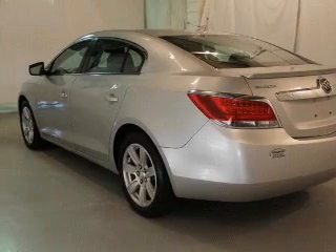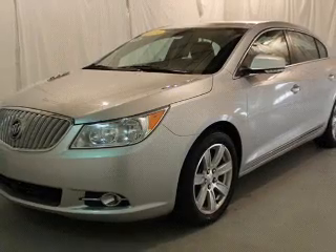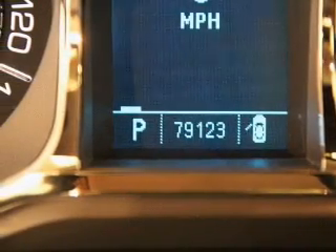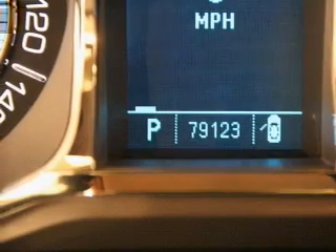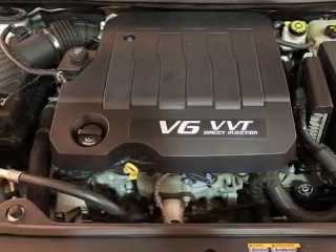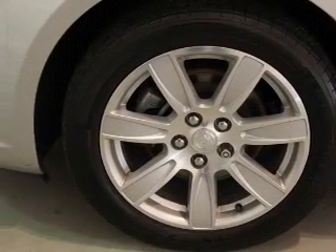Find your way easily with the included navigation system. Premium wheels lend a distinctive appearance. You will appreciate the safety feature of anti-lock brakes. Indulge in the comfort of heated seats. He's always hot and she's always cold — solve this problem while driving with dual temperature controls. Let the outside in with a power sunroof.